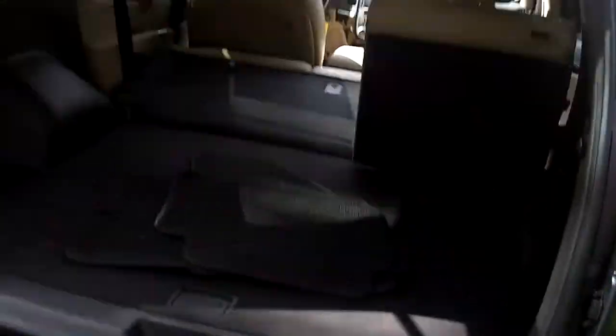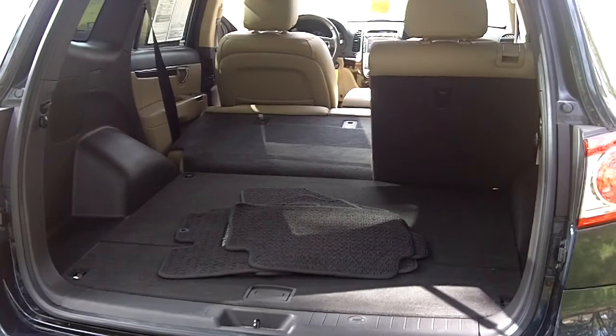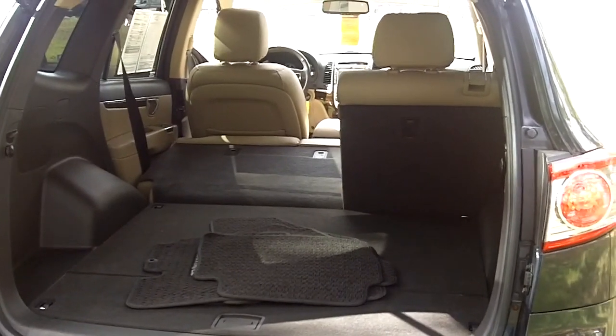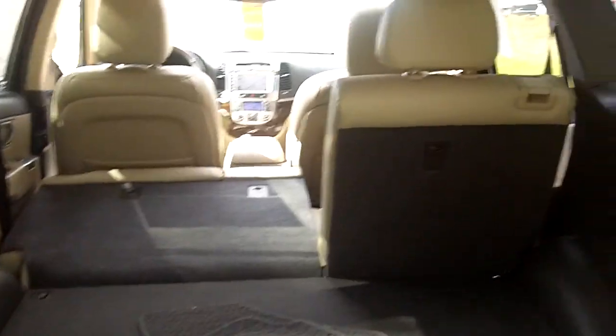As we go around the vehicle, it has plenty of cargo space in the back. The rear seat is a 60-40 fold-down, so you can still carry a third person if you need to put longer items into the vehicle.